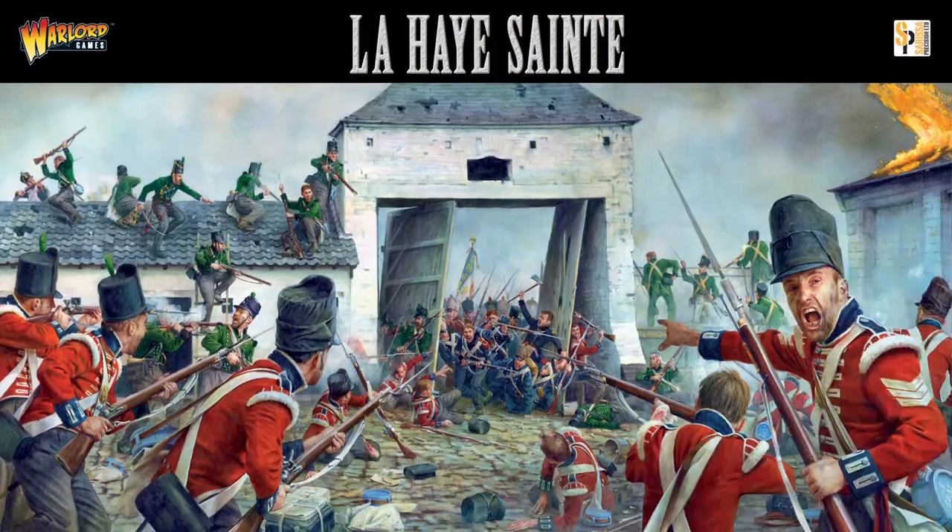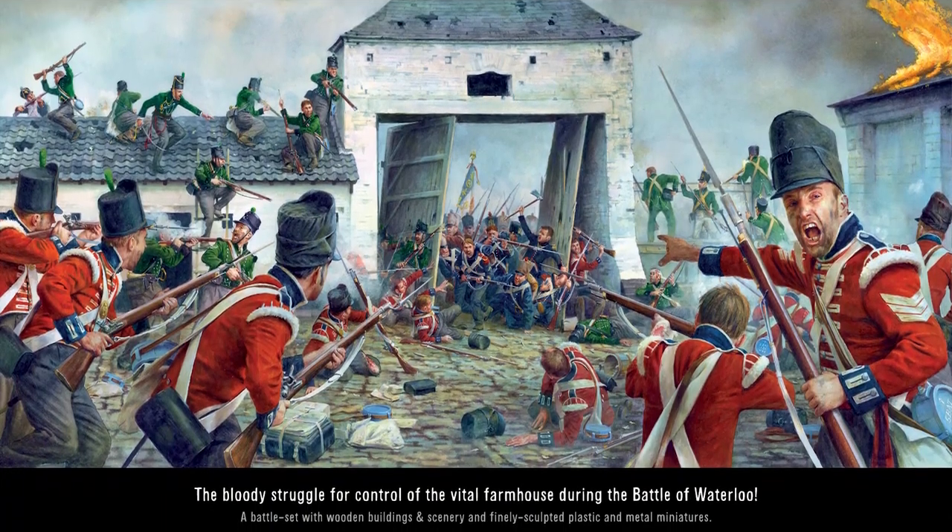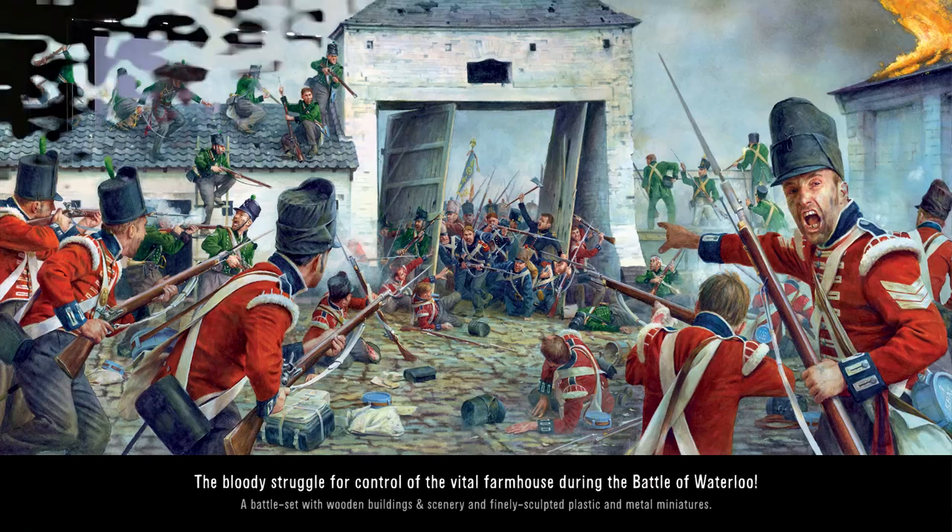Well, one of the key elements of the battle was the fight for the farmhouse at La Haye Sainte. And much like we've done in previous years with Pegasus Bridge and Rourke's Drift sets, we've pulled together something rather special — a big box set full of Napoleonic loveliness, containing the farmhouse at La Haye Sainte and loads of plastic and metal miniatures.